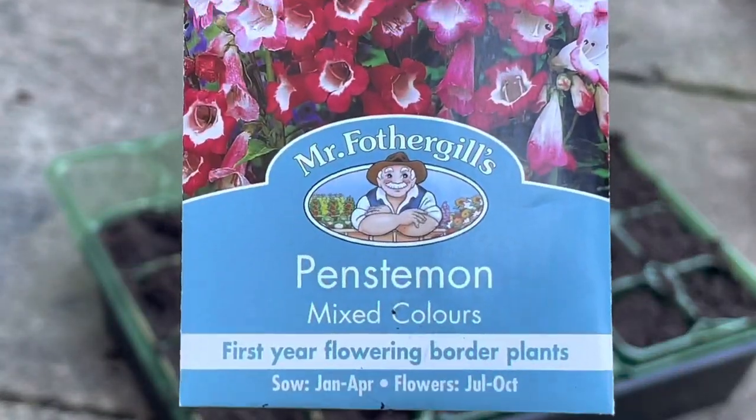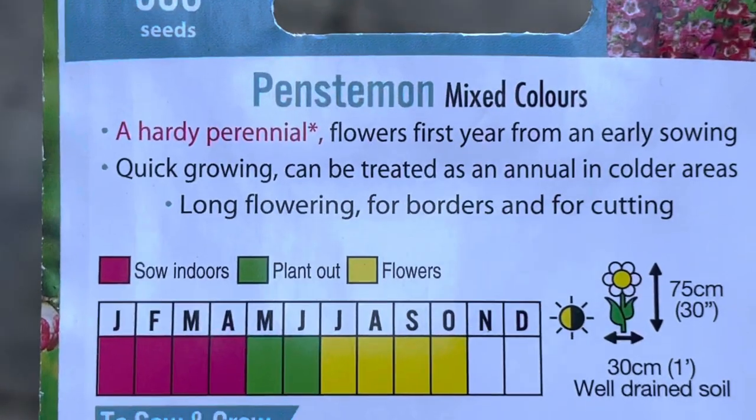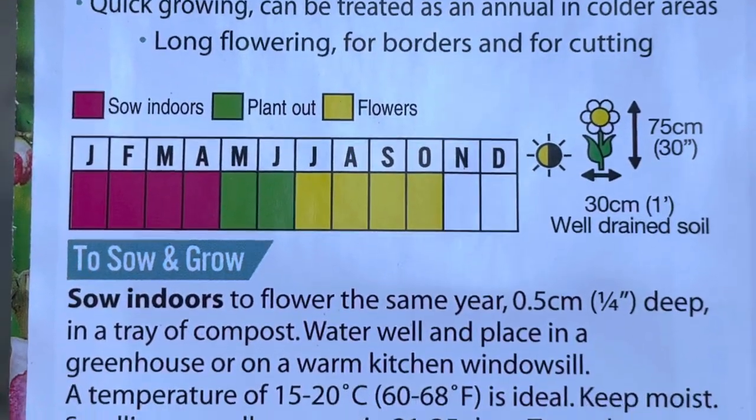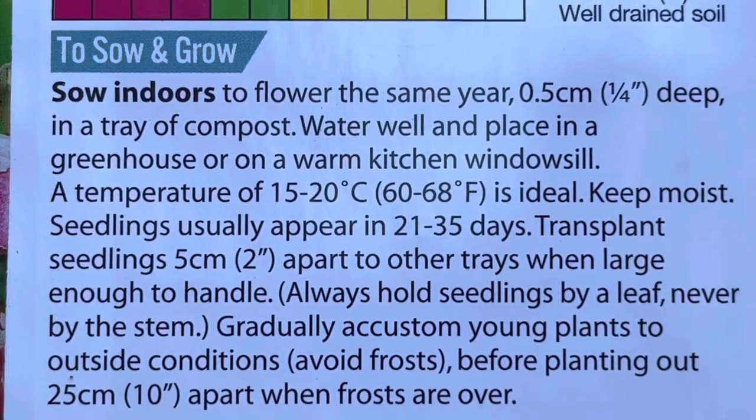Penstemon — I've never grown these before. I picked them because they look a bit like foxglove and it says they will flower this year if sown early. They take 21 to 35 days to show, so quite a long time.